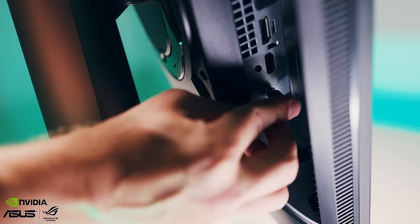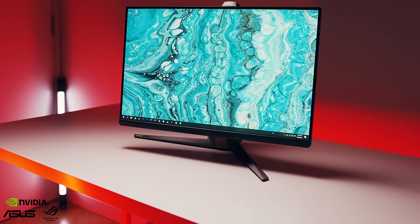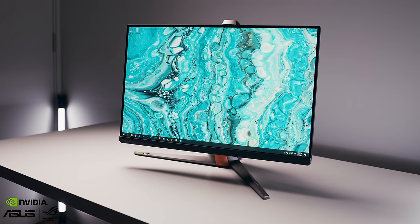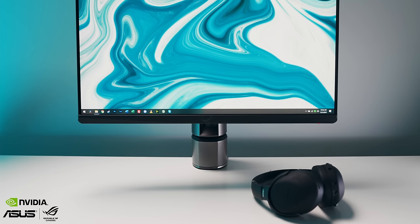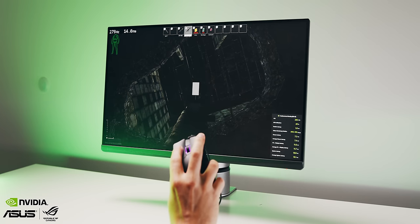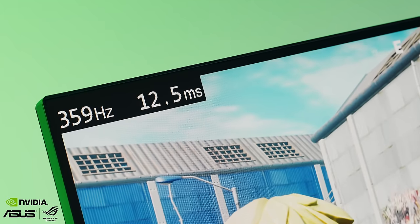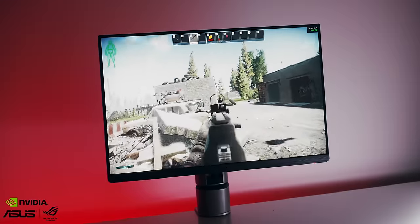360Hz is here with the awesome fast IPS panel. The PG259QNR monitor comes with a regular stand and this awesome ROG desk mounting kit to free up some real estate, has built-in NVIDIA Reflex Latency Analyzer to give competitive gamers an accurate measurement of system latency. And of course, it's G-Sync equipped to minimize display stutter and input lag. Get the proper speed to catch all the frames — check it out below.